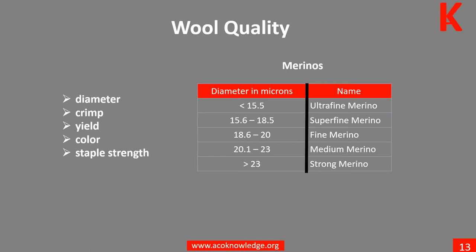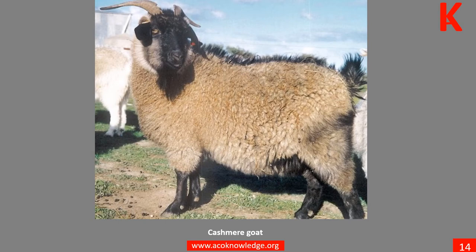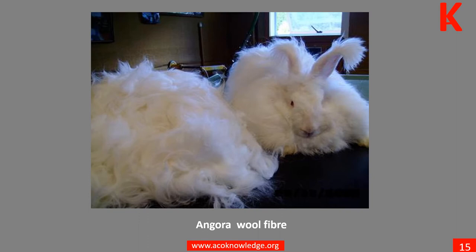Cashmere is collected during the spring molting season when the goats naturally shed their winter coat. Learn more in Unit 4. The down hairs of the angora rabbit are 60 millimeters long and very smooth, with few cuticle scales. The diameter is around 14 microns, making angora down one of the finest animal fibers used in textiles. Learn more in Unit 4.